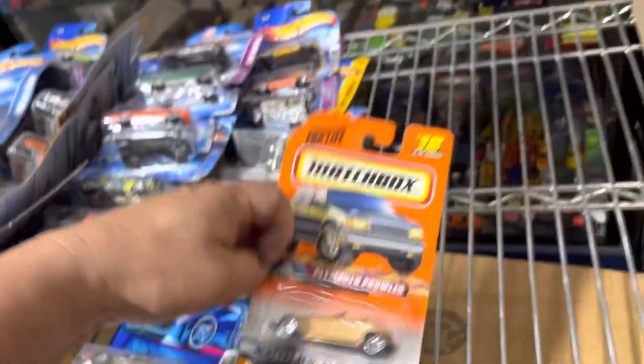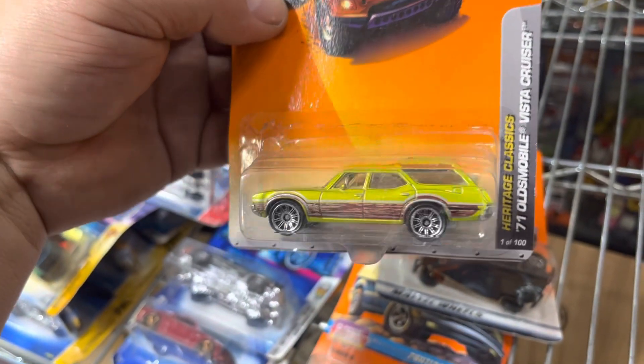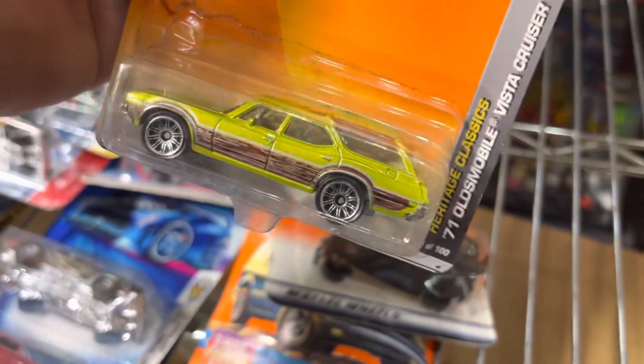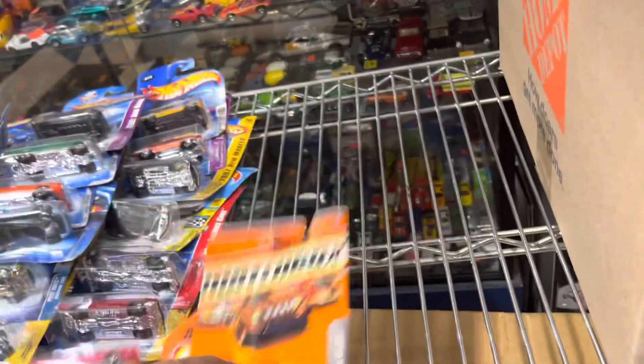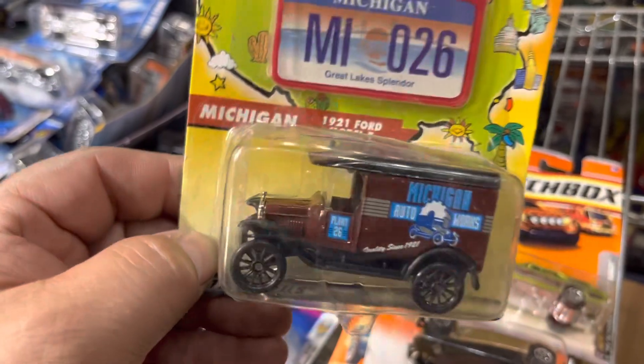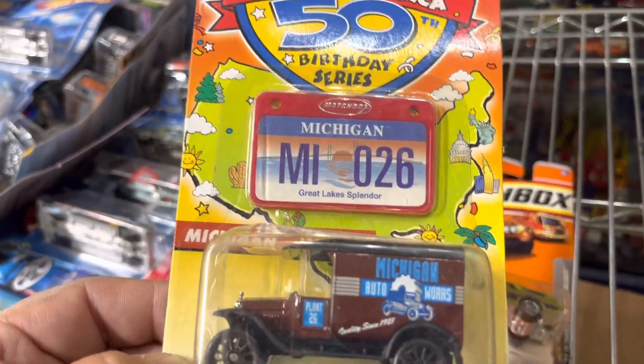Whoa, pointy! Plymouth Carter. Oh nice, that's one of the old Vista Cruiser — that's nice! Look at that, there's a little dog in the back, wow, that's cool. Remember their pets are friendly! Oh, Michigan — who's from Michigan? Look at that — they made something like that. Let's Go Across America Birthday Series. You guys from Michigan should be lucky!